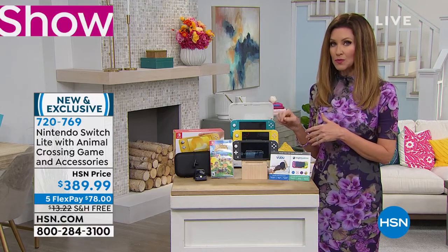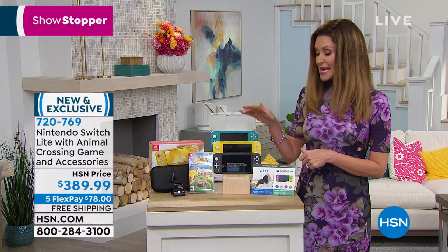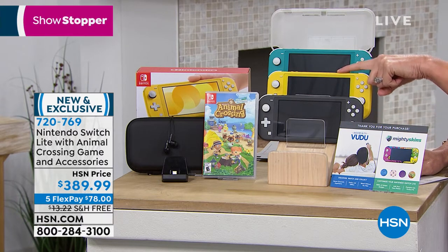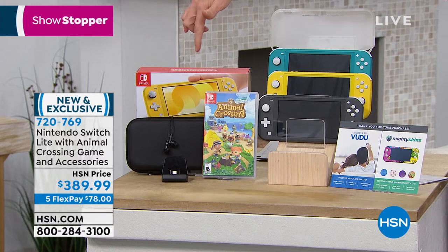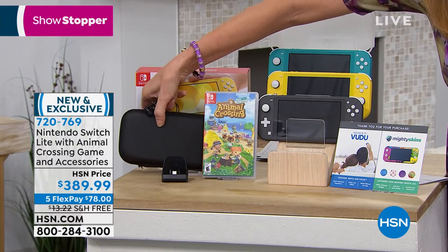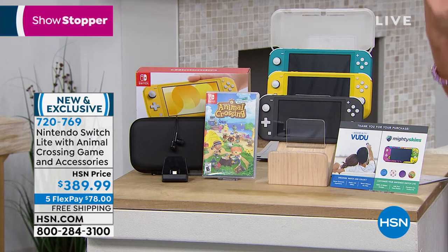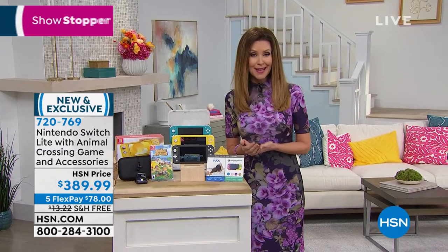Some games are exclusive to the Nintendo Switch family. The Switch Lite plays any of those games in individual mode. Colors: gray, yellow, and turquoise — everybody gets the charging dock as well. Don't be fooled into thinking the dock comes standard anywhere else; HSN includes it. You're also getting the $59 Animal Crossing game, the hard shell case that zips up, corded earbuds, and a protective silicone sleeve.